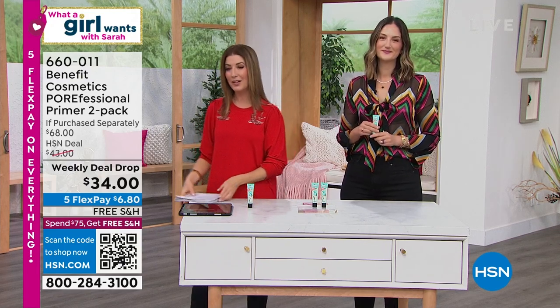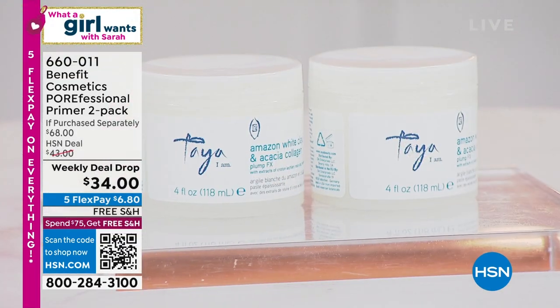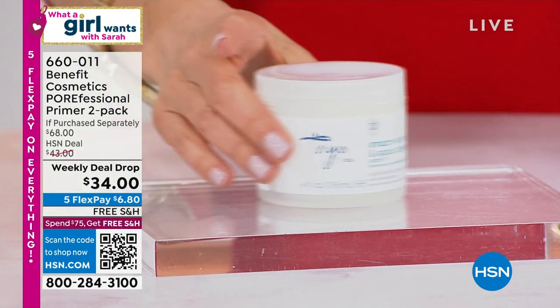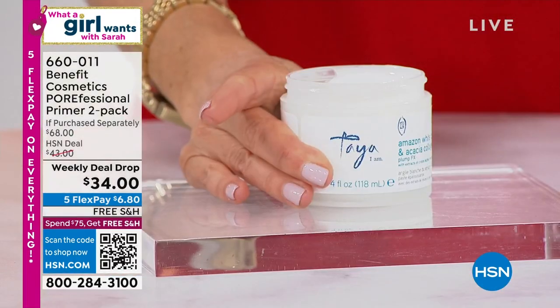We're kicking off our second hour of What A Girl Wants. We have more beauty still to come — we have Dr. Nassif, we've got Taya. You are getting our beautiful, giant size, super size of Taya.